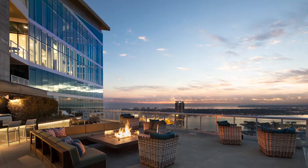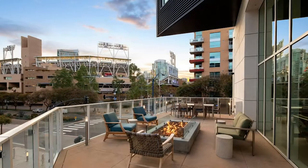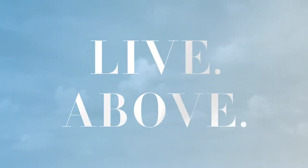But why spend too much time inside when you can enjoy true San Diego style on one of Park 12's outdoor decks or terraces? Park 12, live above.